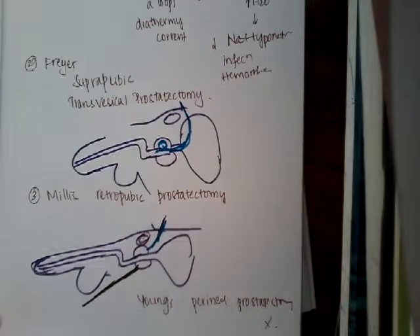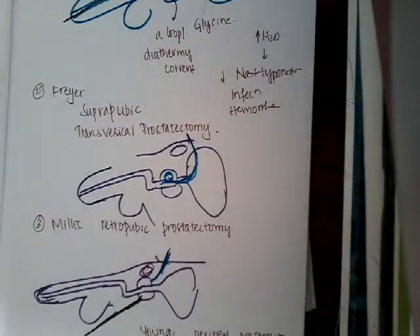These are the different techniques available for benign prostatic hyperplasia. In the next class, I will explain prostatic carcinoma. Thank you for watching. If you have any doubts or feel something is inadequate, please comment in the comment section.